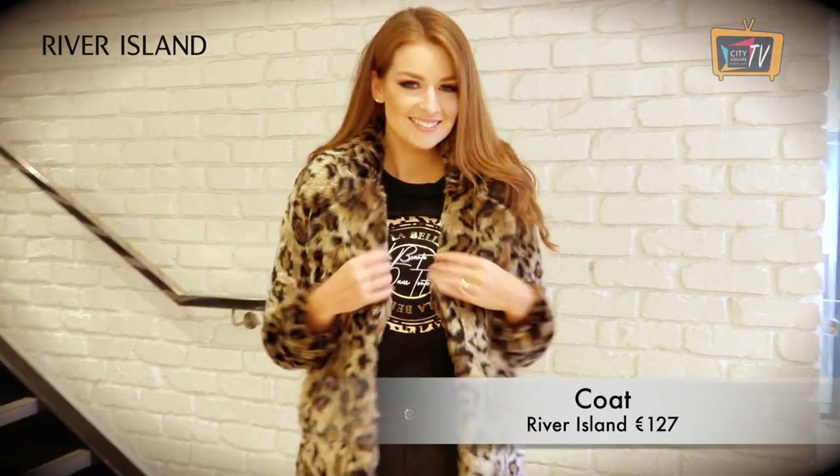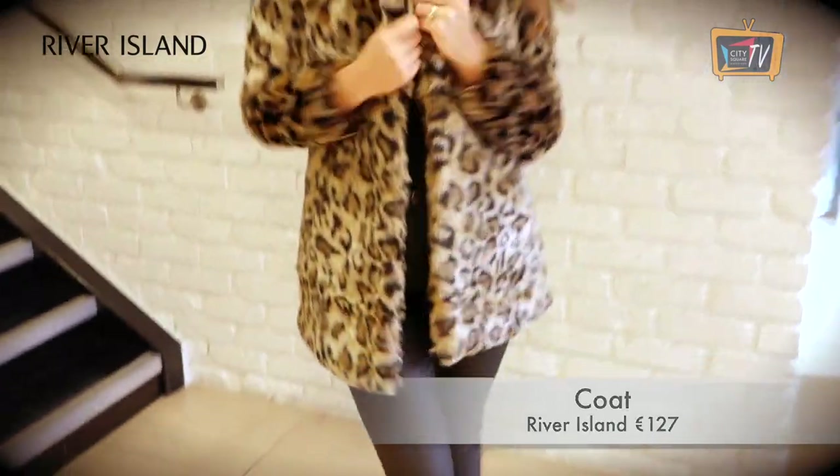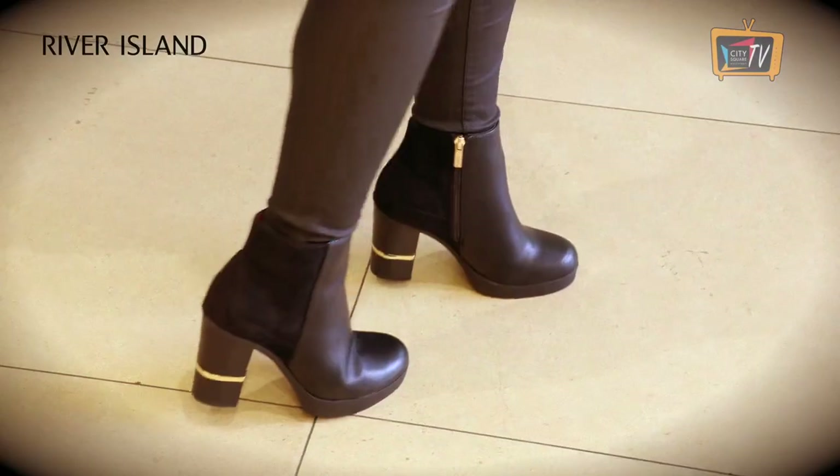Jazz up a simple outfit and make a statement with this leopard print coat from River Island. It would be perfect over your party season dresses, but I've dressed it down with a look all from River Island.